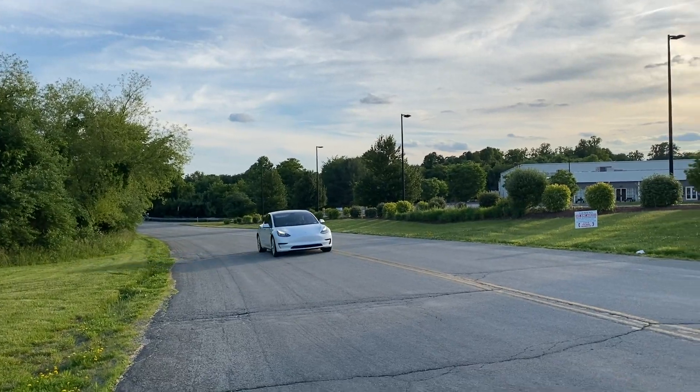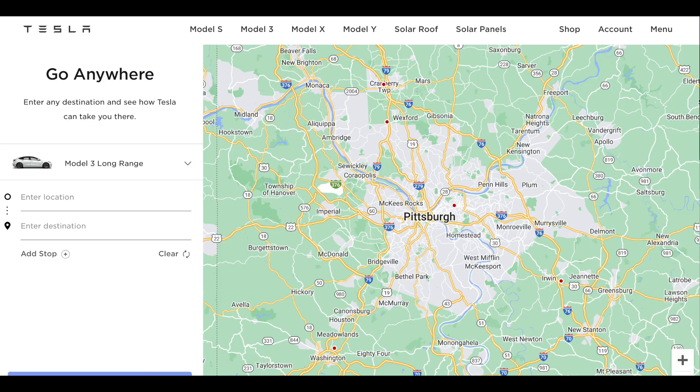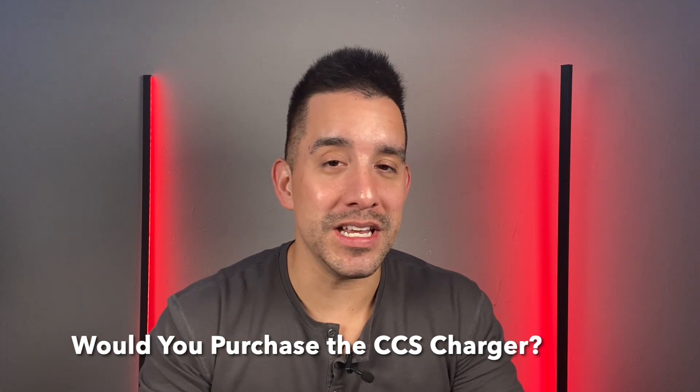I have a Model 3, base package, standard range rear wheel drive. If you use your Tesla as a daily driver and charge at home near a supercharger, I'd stick with that. If you're about to place your order, you need to spend over $200 for the mobile connector, which gets you around 35 miles per hour at home. As a backup, you can use superchargers and go to tesla.com/trips to plan road trips. If you take infrequent road trips and use your Tesla just around town, I would stick with the mobile connector.